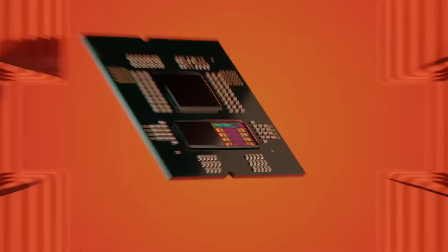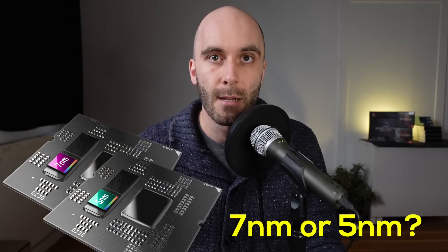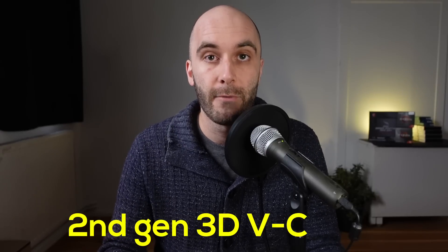AMD revealed previously unknown information about Zen 4 and Zen 4 X3D at ISSCC a few weeks ago. Not only do we finally know which process node is used for the second-gen 3D vCache, but further digging reveals a pretty big implication for its future. Let's take a closer look at AMD's second-gen 3D vCache.